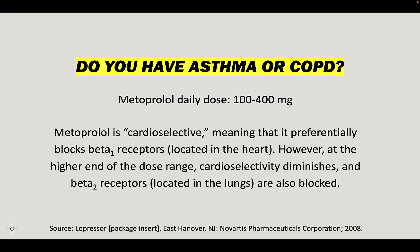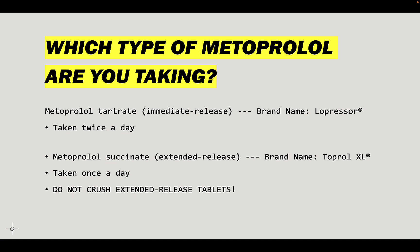There are two types of metoprolol. Lopressor — that's metoprolol tartrate — is the immediate release version. The extended release version is called Toprol XL, generic name metoprolol succinate. The key difference is that the immediate release version is typically taken twice a day, while the extended release version is taken just once a day. If you're getting the extended release metoprolol, definitely do not crush the tablets — you'd be destroying the matrix of the tablet and getting two doses all at once, which could be a problem.